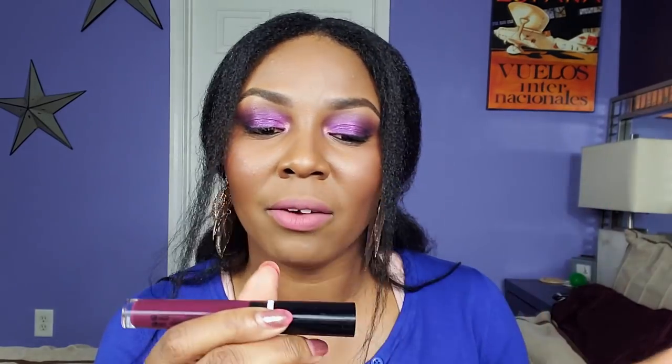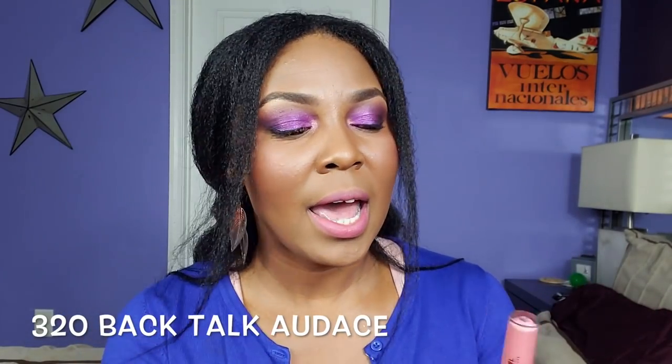Before we get into the actual video, I'm going to talk about my look today. I have a mixture of actually two colors from Culver Girl. The first color from Culver Girl is 320 Back Talk Audence. And then the second color, which I have most of on, is 310 Coral Chronicles. It's a lot going on right now.